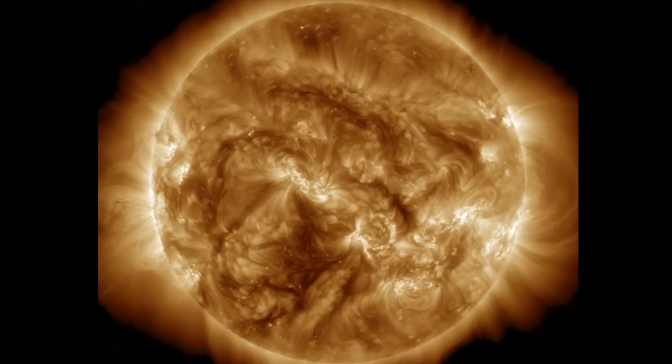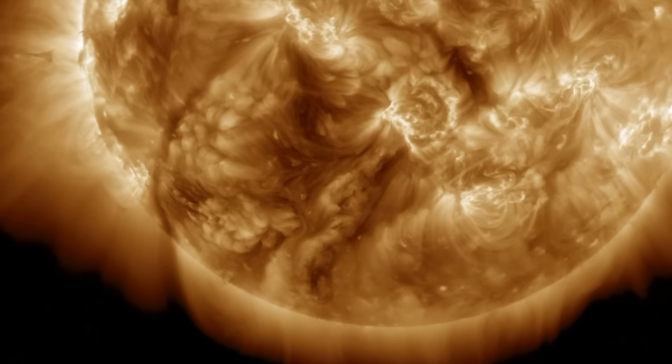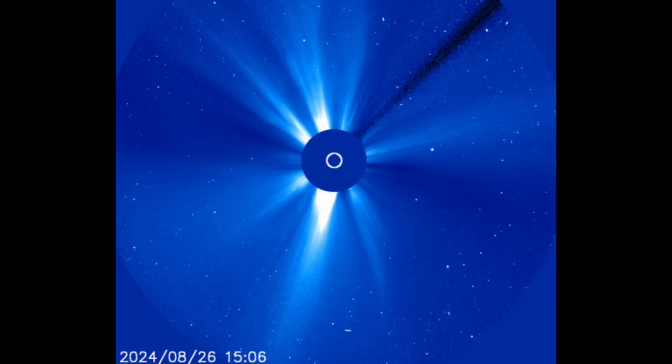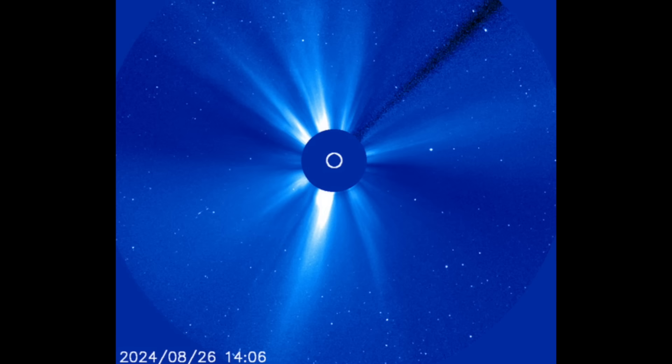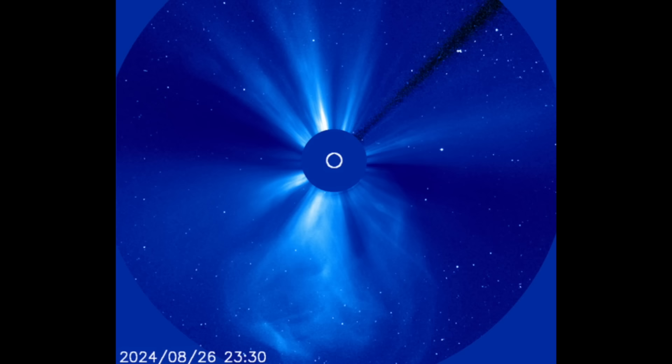Also watching the plasma filaments — right after the morning show yesterday a filament lifted and released to the south. It produced a spectacular looking CME visible on SOHO LASCO coronagraphs, heading southward away from the earth. A solid eruption heading off into the nowhere of space south of the solar system.